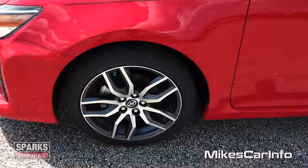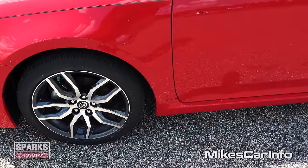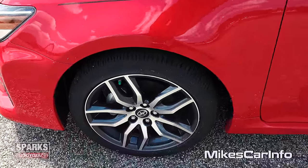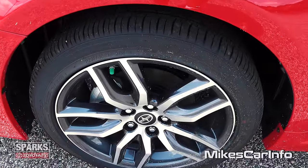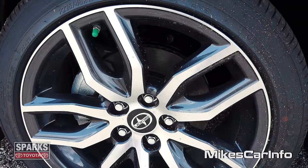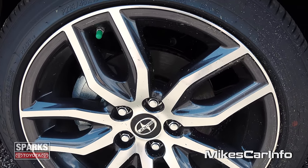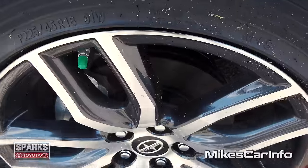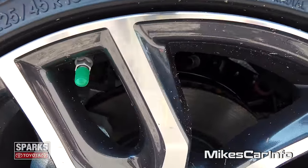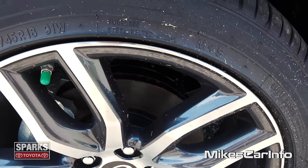18-inch aluminum wheels. You're going to have to excuse the grass clippings — they were mowing the lawn right when I was getting the vehicle off the grass, so it got some grass clippings on it, but you can overlook that. Really awesome, sporty-looking aluminum wheels, 18-inch, with a combination of gray and the aluminum popping through. It has four-wheel disc brakes, but the front rotors are ventilated and they're pretty thick, pretty good size.